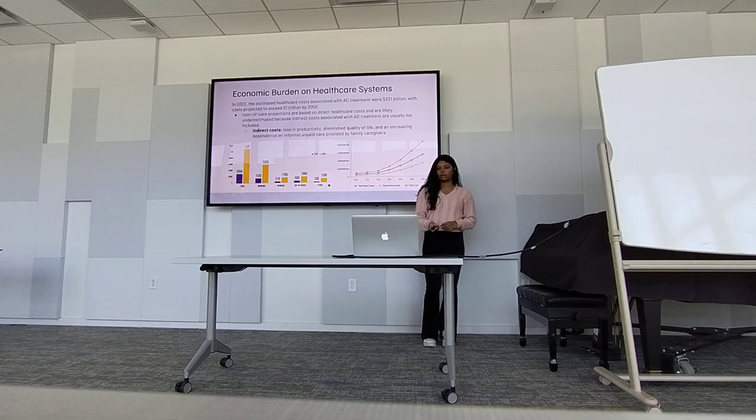Like all diseases, Alzheimer's disease has an economic burden on our healthcare systems. In 2022, the estimated healthcare costs associated with Alzheimer's disease treatments was $321 billion, and as the American population ages, costs are projected to exceed $1 trillion by 2050. The cost of care projections are based on direct healthcare costs like research and education, and are likely underestimated because indirect costs associated with AD are usually not included. Indirect costs would be things like loss of productivity, quality of life, and increasing dependence on unpaid care by family caregivers.